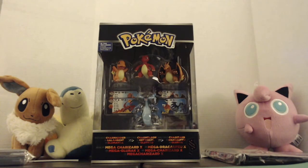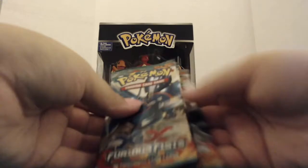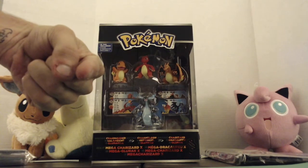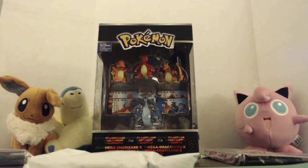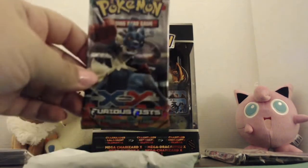I have this little mystery envelope — I don't know what's inside, so I'll save that for the end. Then we got our last thing: five packs of XY Furious Fists. We might be able to give some of these away at some point. Once we get our subscriber count up, I'll announce our first giveaway, hopefully within the next week or so.